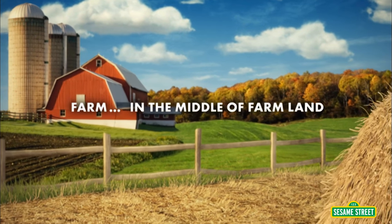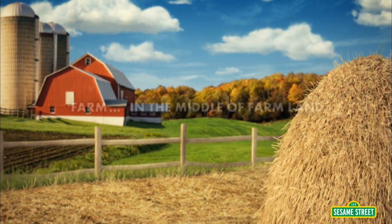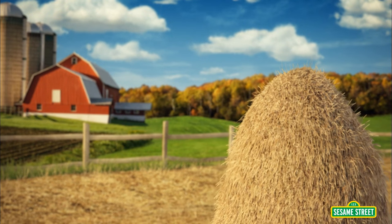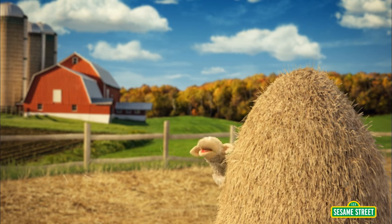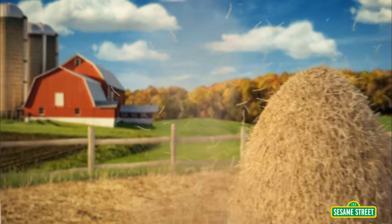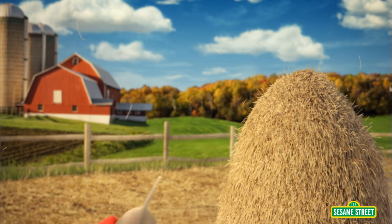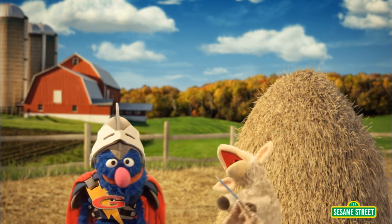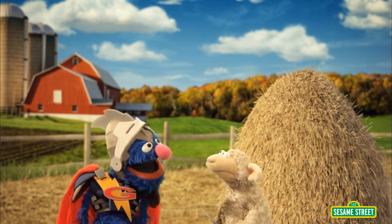On a farm in the middle of farmland, someone is facing a whole stack of trouble. Help! Help! Help! Oh! Super Grover 2.0! I'm so glad you showed up. I always do.